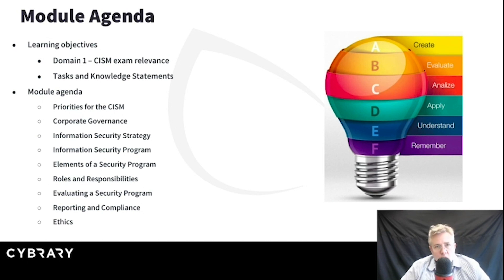The last piece here, we'll talk a little bit about ethics. ISACA has their own code of ethics and ethical expectations. It's certainly fair game for the exam, and it's really important to know and understand those ethical standards.